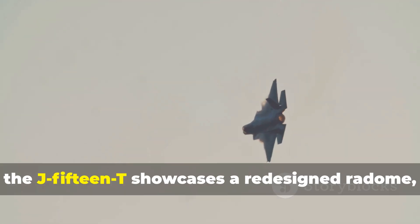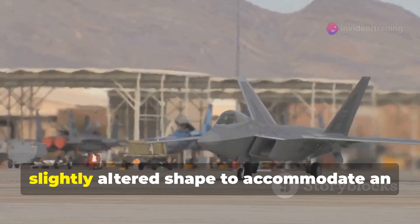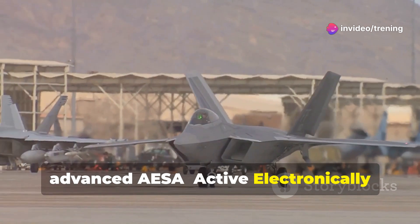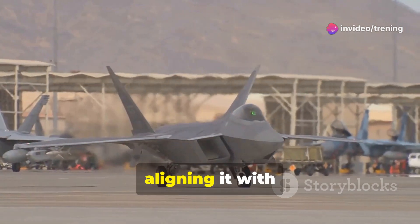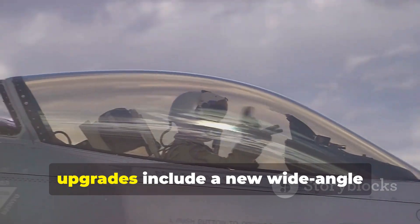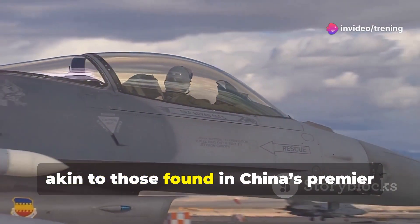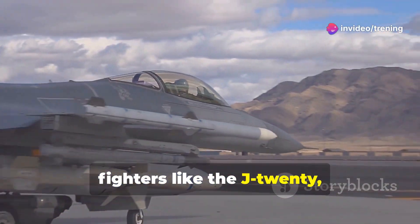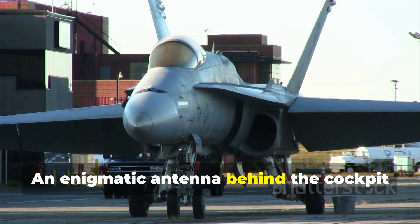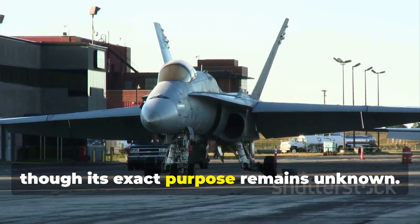Additionally, the J-15T showcases a redesigned radome featuring a lighter gray hue and a slightly altered shape to accommodate an advanced AESA — active electronically scanned array — radar, aligning it with 4.5-generation fighter standards. Inside the cockpit, upgrades include a new wide-angle holographic head-up display, akin to those found in China's premier fighters like the J-20, J-16, and J-10C. An enigmatic antenna behind the cockpit hints at further technological enhancements, though its exact purpose remains unknown.